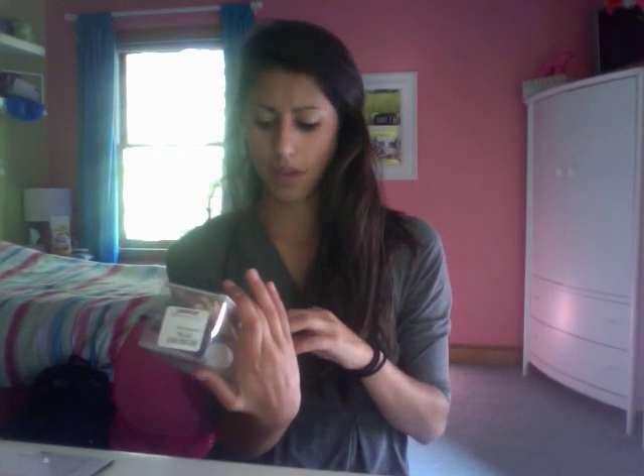I also got a Yankee Candle scented oil reed diffuser refill. You're supposed to use it in your own vase, but I'm just going to use it as-is. I got it because my mom doesn't really like me putting candles in my room, but I still want my room to smell good. It was only $4.99, originally $15, and it's French vanilla — you can't go wrong with vanilla.